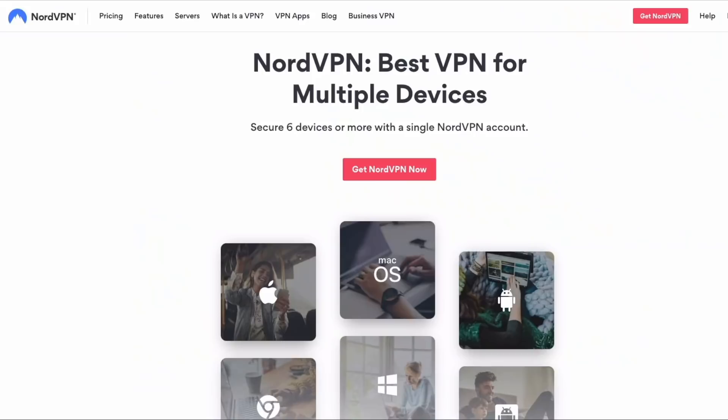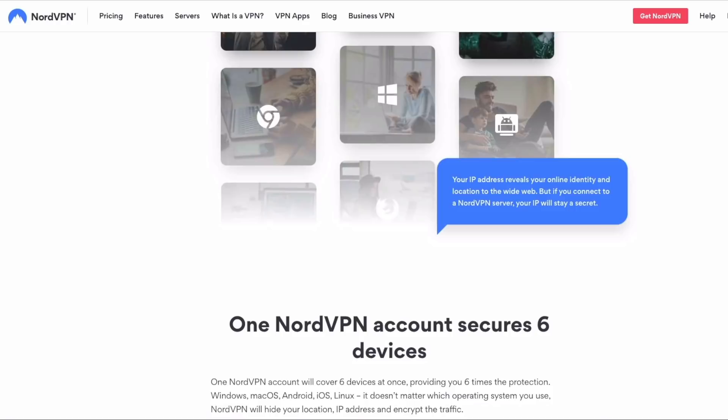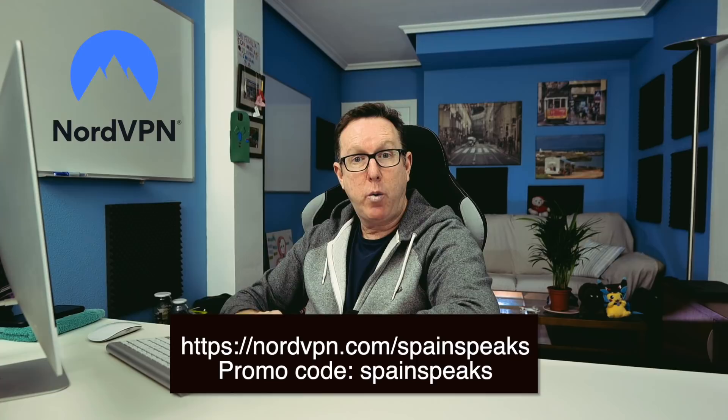You can install NordVPN on up to six devices — I have it on my phone, iPad and desktop computer — and connecting to a VPN is really handy especially when you're traveling. NordVPN has a special offer for my viewers: click the link below and use the code Spain Speaks, you'll get 70% off all two-year plans and they'll also throw in an extra month for free. All plans come with a 30-day money-back guarantee so you can check it out for yourself without any worries. Click the link below and start using NordVPN to browse the web safely and securely.